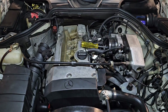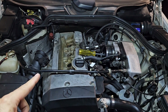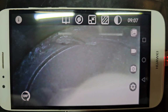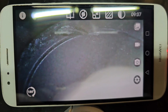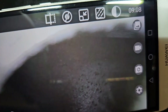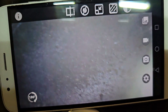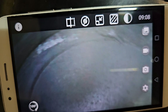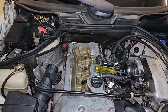The car has been sitting for about a week without starting. Let's check inside the combustion chambers for anything abnormal — any fluid, coolant, oil, or damage. Cylinder number one — nothing extraordinary. Cylinder number two — very normal, no coolant or oil on top of the piston. Cylinder number three — same situation, no fluid on the piston. Cylinder number four — also looks to be in good shape.